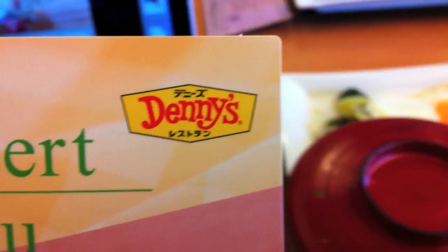This is the Japanese Denny's. We're at Japanese Denny's and I thought you might like to see what a Japanese Denny's looks like. So we've come to the breakfast today. This is the Japanese Denny's breakfast.